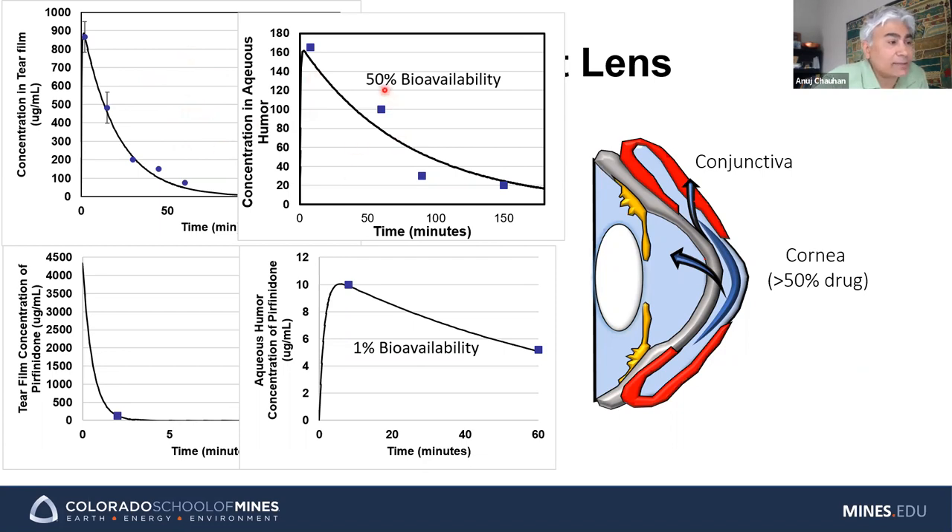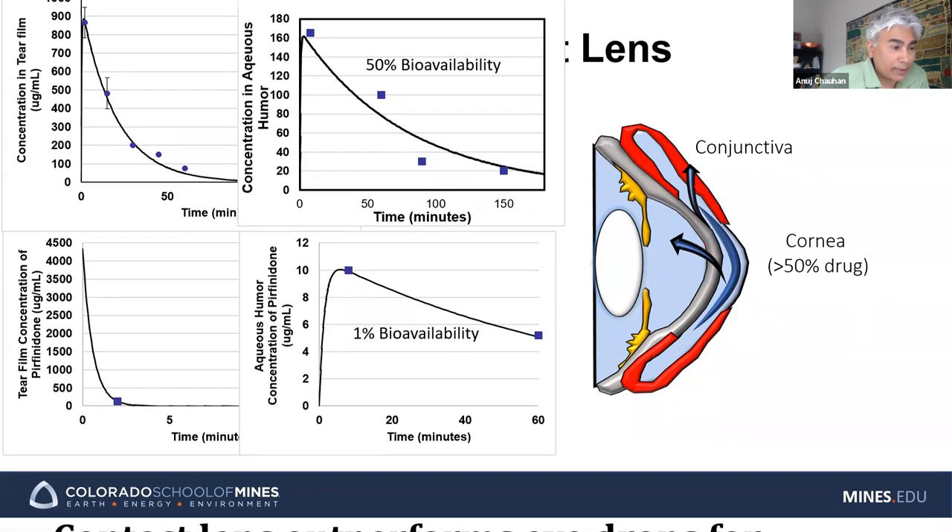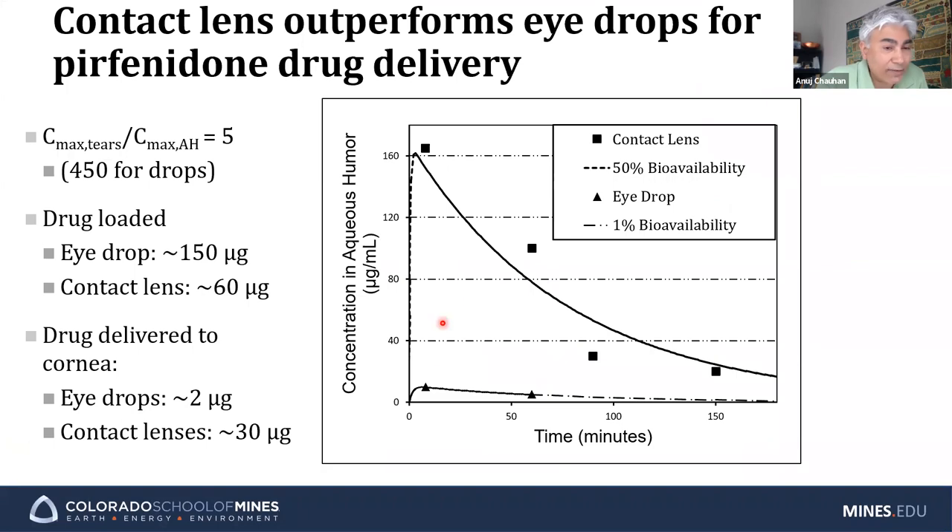The contact lens is very good at delivering drug — a lot more drug goes into the eye compared to eye drops. You can see much higher concentration that lasts much longer, even though the amount of drug in the contact lens was only 60 micrograms — actually less than the amount in the eye drop. We are getting much more delivery simply because of higher bioavailability, not because the amount of drug in the lens is high.